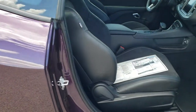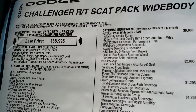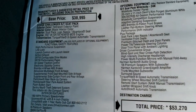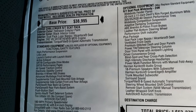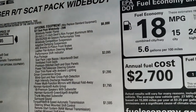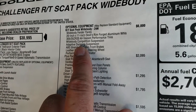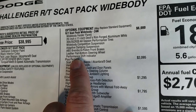We're going to take a look at the original window sticker — feel free to pause at any point. You can see it is an RT Scat Pack Wide Body with a base MSRP of $38,995. That's a $6,000 package for the RT Scat Pack wide body, which gets you the fenders, the 20x11 Devil's Rim forged aluminum wheels, wider tires, wide body competition suspension, adaptive dampening system, six-piston front Brembo brakes, leather flat-bottom steering wheel, and the performance shift indicator.